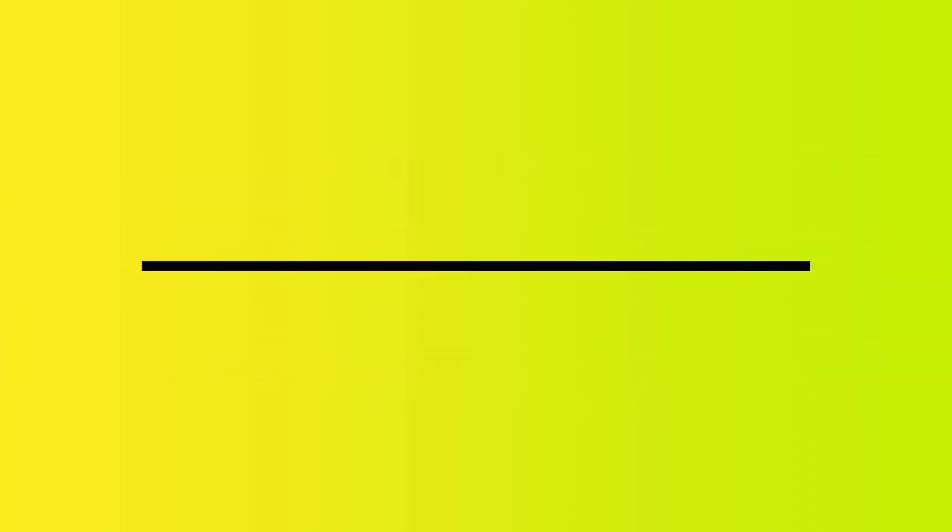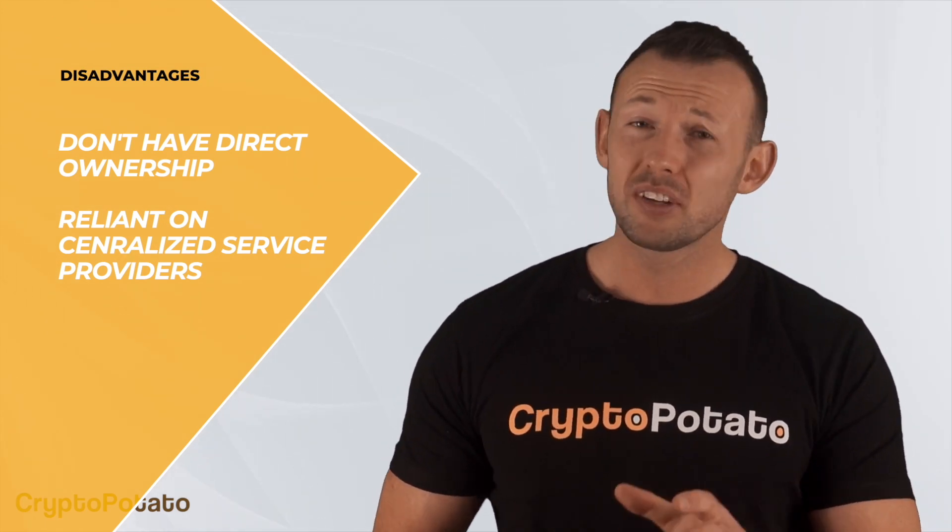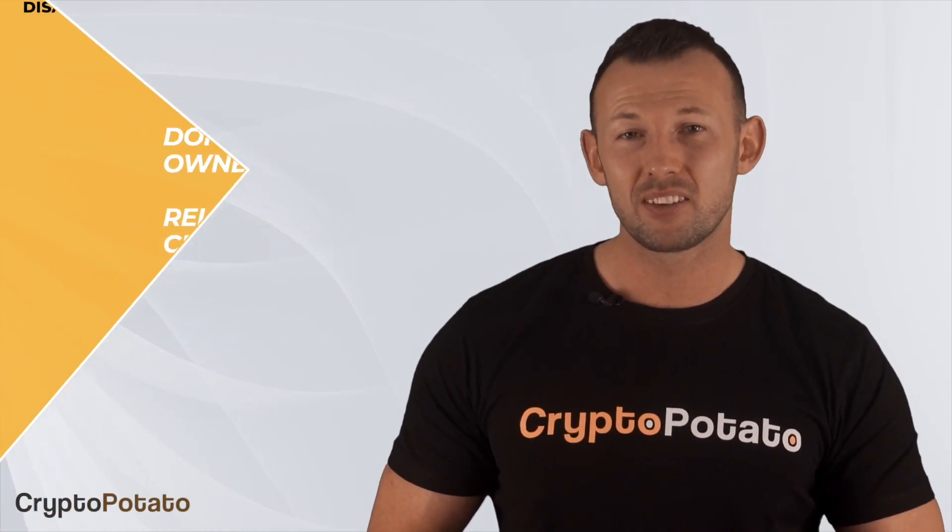On the other hand, there are some disadvantages of these gold-pegged tokens. The fact that they're a derivative product also carries some risks. One of them is that investors don't necessarily have direct ownership over the gold that their tokens are pegged to, although this might differ in certain projects which allow physical redemption. Moreover, they rely on centralized service providers which manage the storage of the physical gold that backs the tokens. Because most of them are ERC-20 Ethereum-based tokens, each purchase or transfer might carry high gas fees when the Ethereum network is busy, compared to traditional CFDs.